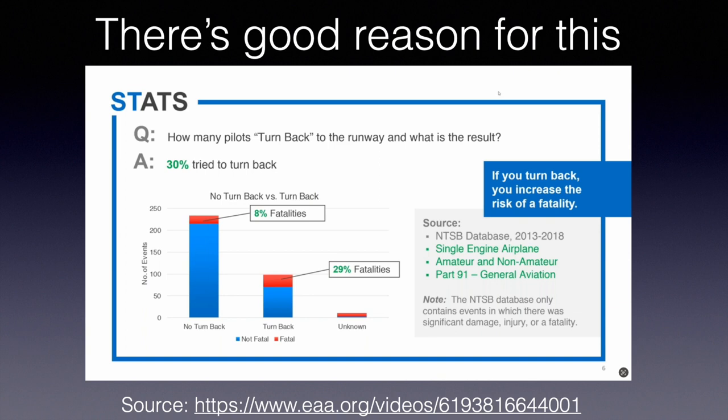A lot of the slides in this presentation are from an EAA video, which I'll link in the notes. That panel studied six years of NTSB reports of single-engine airplanes having engine failures after takeoff and analyzed the results. There were over 300 such incidents. Of those NTSB reports, 30% tried to turn back.